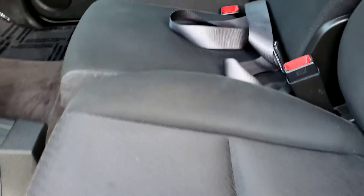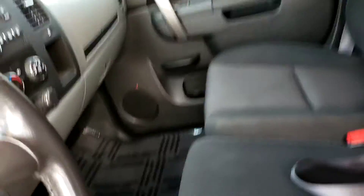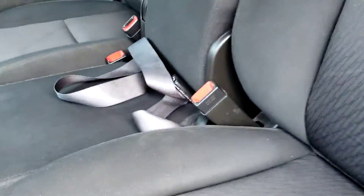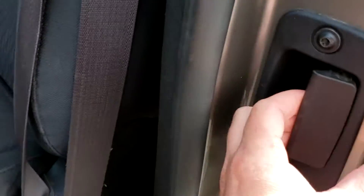Cloth seats, silver. It's four-wheel drive. It's got power windows, power door locks. Smells good, non-smoker. Pumping out some AC. Open right here for the back door.